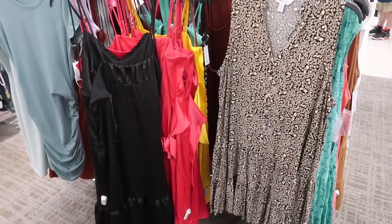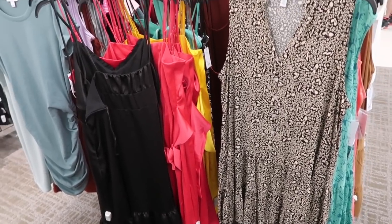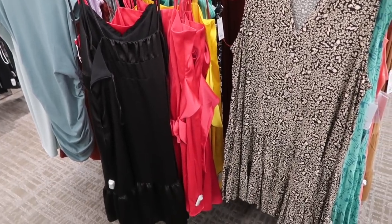Hey guys, welcome back to my channel. Today we're in Kohl's just seeing what's new. If you like these videos make sure you give it a thumbs up, subscribe if you're new, and let's go shop.